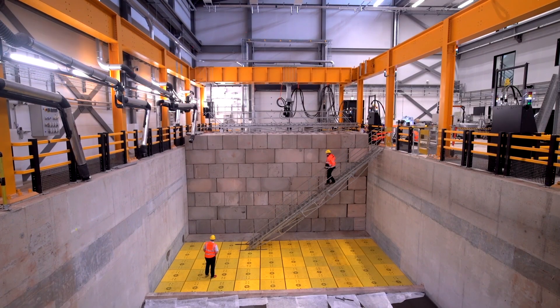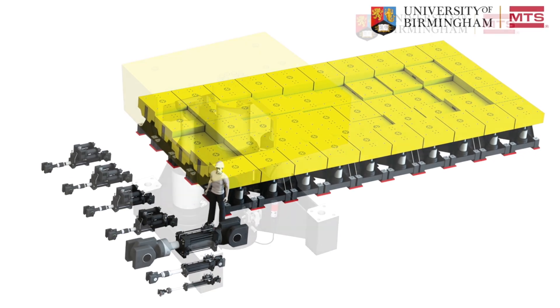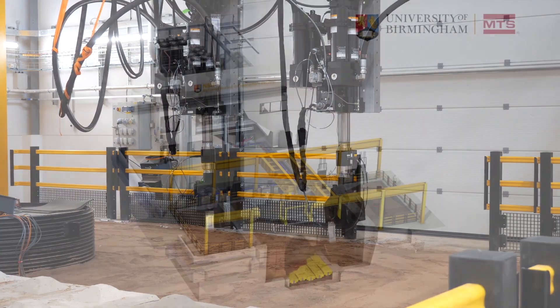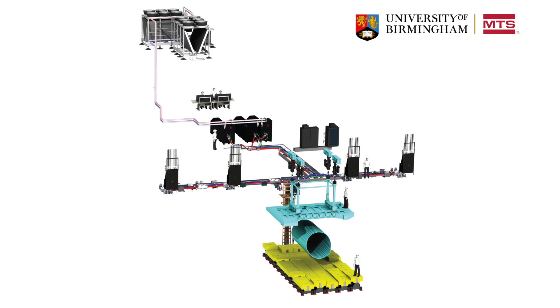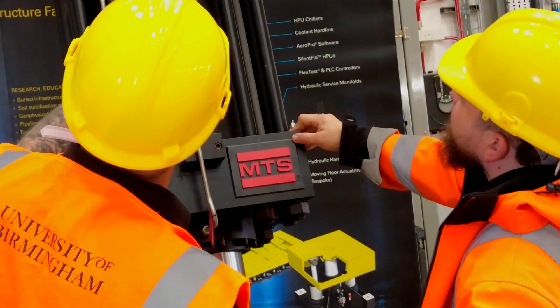One of the key facilities that doesn't exist anywhere in the world is our movable floor. This was built in collaboration with MTS and comprises 50 actuators, plus a number of other actuators to simulate surface loading — both static and dynamic. We chose MTS because we had experience with their systems in the past, so we were confident they were the right delivery partner to develop this together.